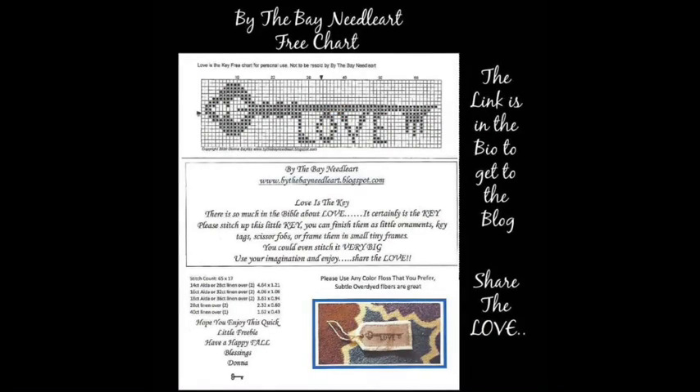Let's get started with some cross stitch news. In my stitching group — I have a Facebook group called Stitching 9-1-1, it's all about cross stitch — I always post new releases and any cross stitch information I want my members to know about. I want to tell you about a free chart offered by By the Bay Needle Art this past week. It's very cute — available on their blog at bythebayneedleart.blogspot.com. I'll link it below.